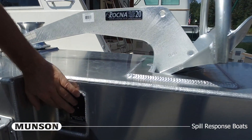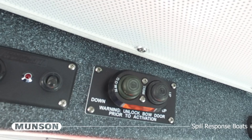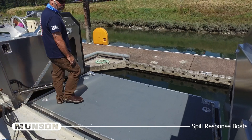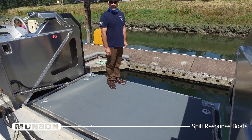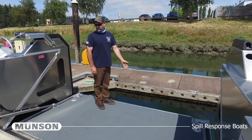The bow door system is electric over hydraulic, with activation switches located at the bow and the pilot station. The bow door is gravity down to prevent the door from lifting the vessel. The door is rated for 2,000 pounds suspended load and 4,000 pounds rolling load while the leading edge is grounded on the beach.